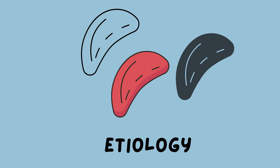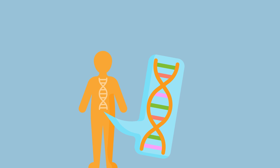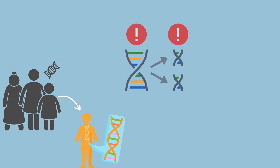But where do these sickle cells come from in the first place? Well, it all goes back to our genes, the building blocks of our bodies. Sickle cell disease is inherited, meaning it's passed down from our parents. Somewhere along the genetic highway, a little hiccup occurs, causing a change in the gene responsible for making hemoglobin, the protein in our red blood cells that carries oxygen. It's like a tiny typo in a book — instead of spelling 'normal,' it spells 'sickle.' And just like that, we've got ourselves a whole new chapter in the story of sickle cell disease.